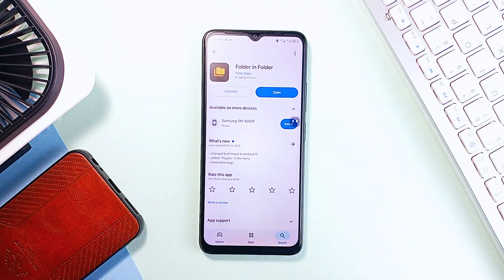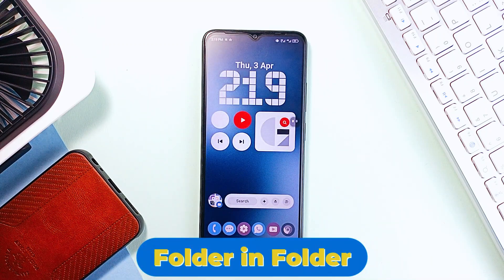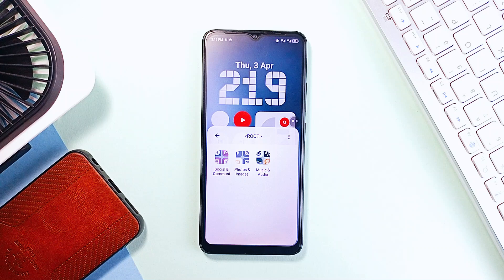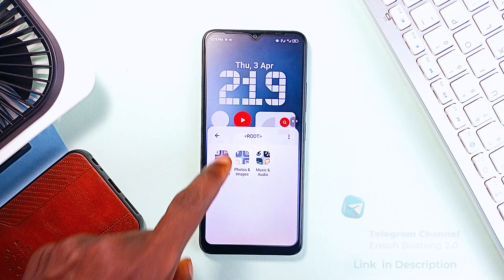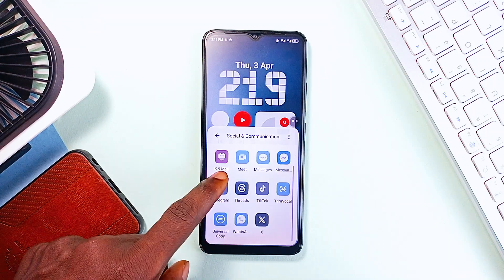If your home screen is a mess of icons, this might be the fix if you still want to quickly access a bunch of favorite applications from your home screen. The app is called Folder in Folder, and it takes basic app organization to another level by letting you create subfolders inside folders. So instead of a single folder filled with 20 applications, you can actually break things down into categories inside that folder. Think of it as an extra layer of organization.